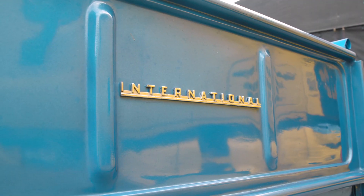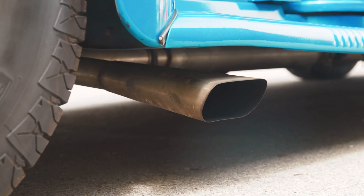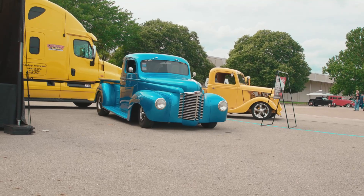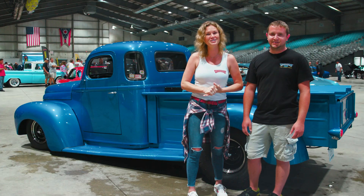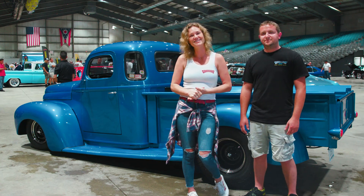Gorgeous truck. Watch for more content on this and we are having a blast. It's raining today, so we're going to do our best to bring you guys lots of good coverage. See y'all soon.